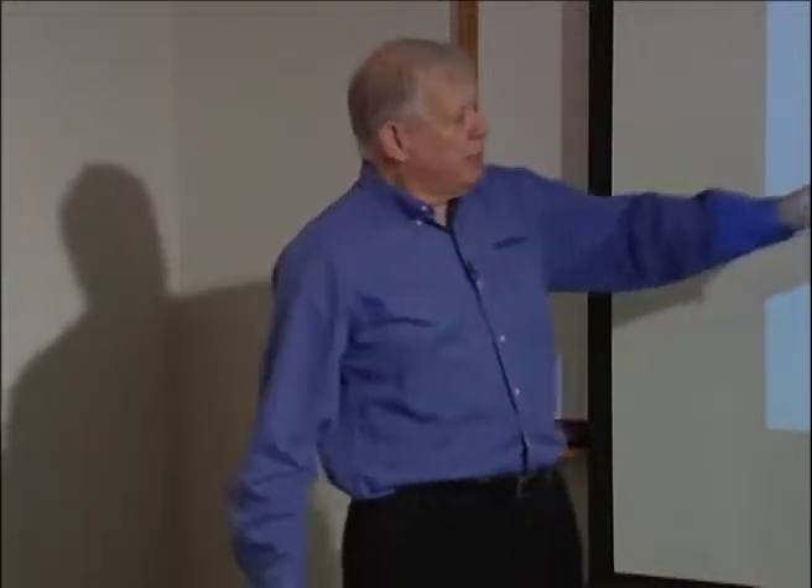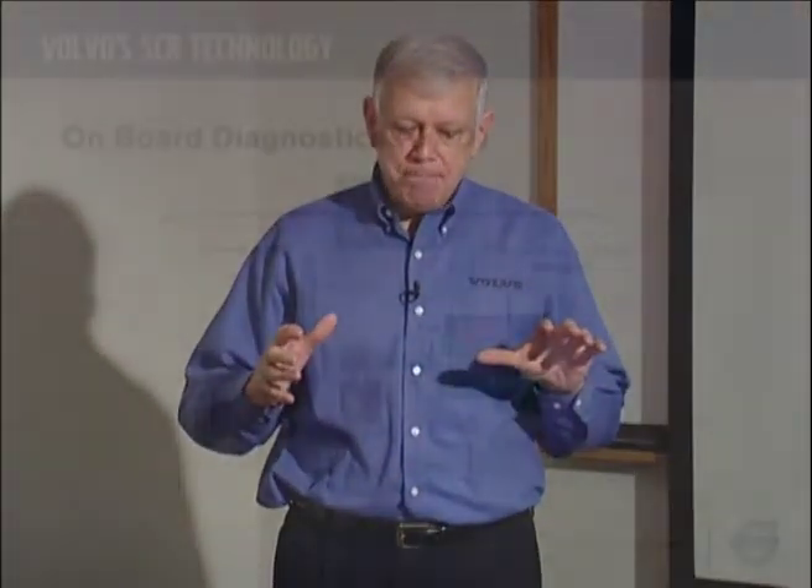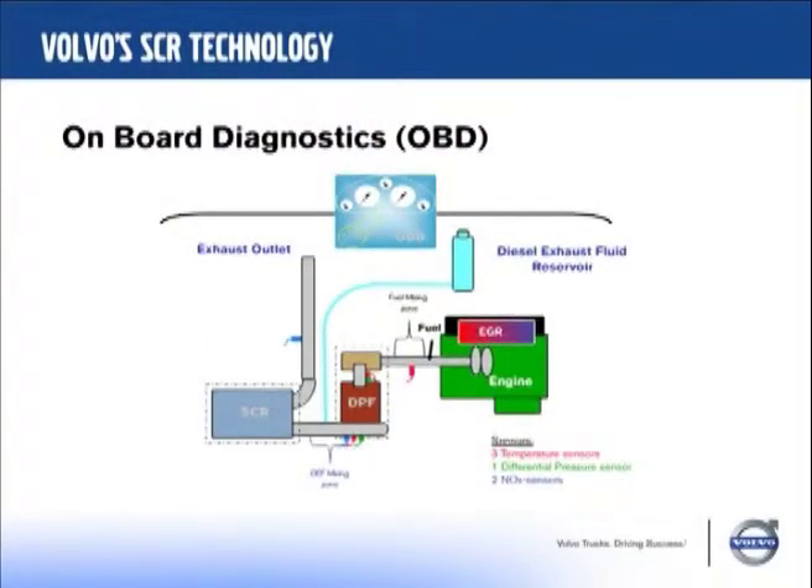Then we get into on-board diagnostics. On-board diagnostics is an umbrella that fits over the entire engine and emission control system, primarily to make sure the EPA controls the accuracy of the measurement of the emission devices — to make sure no truck is running around creating too much emissions. It's not going to be required in its fullest extent on every engine, but rather on the primary engine of each line — in our case the 13-liter at the highest rating, which will be the 485.